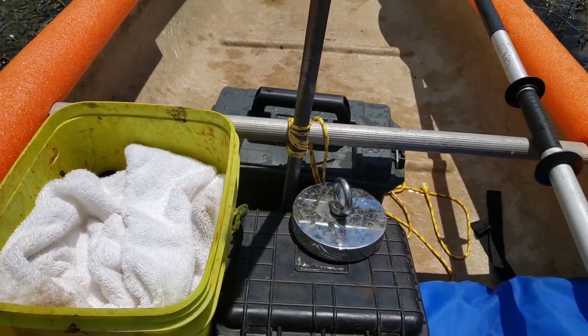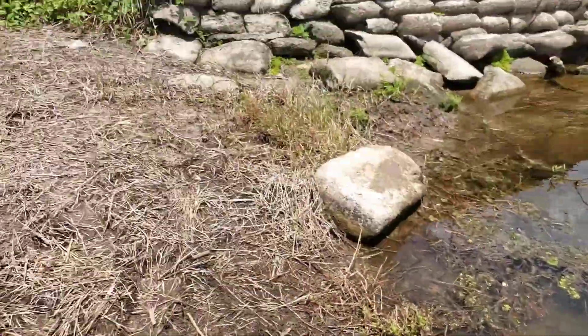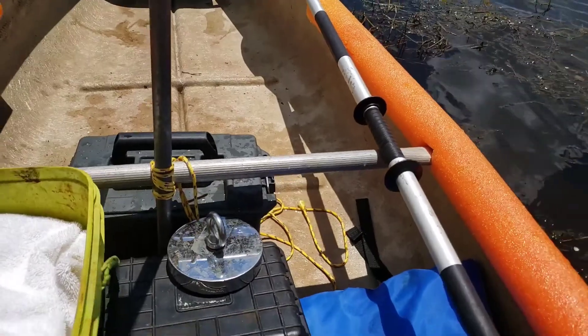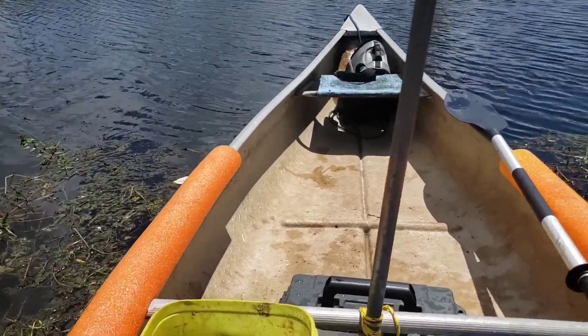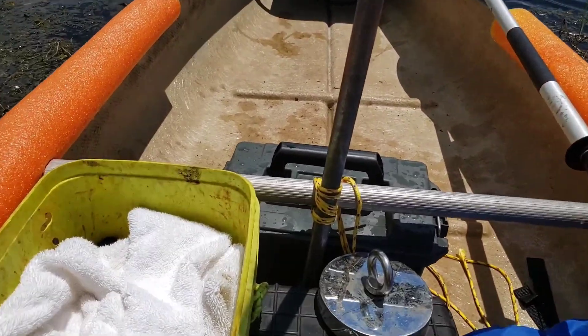We're going to paddle reverse on this because we got our bullnose set up, and if we sit on the back one we've got a little more room behind us, so it makes it a little bit easier. Let's see what we can find.